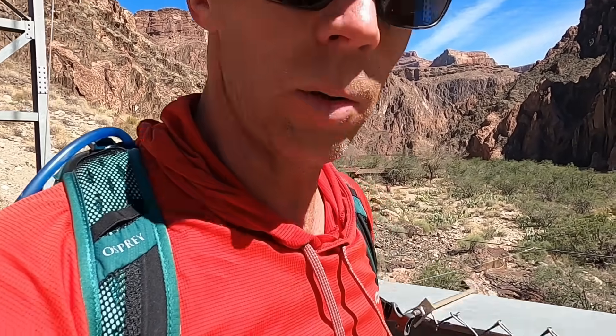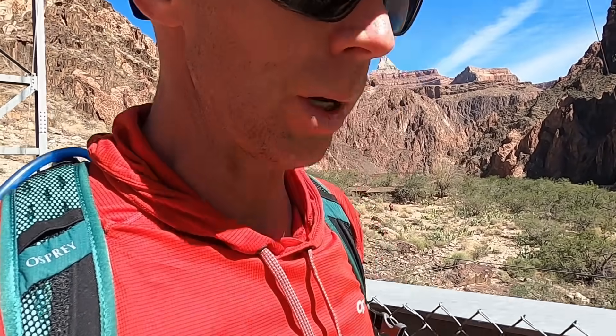We're trying to get all the way up to the South Rim. We're doing a Rim-to-Rim hike, so I thought I'd share some of the cool geologic sites at the bottom of the canyon.